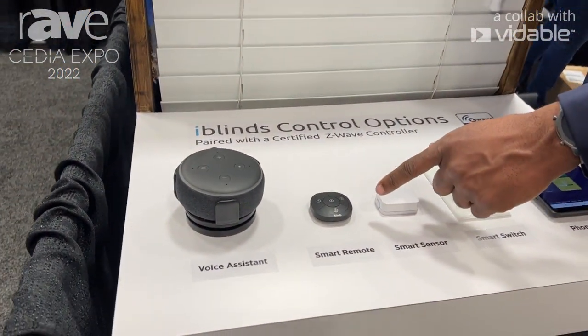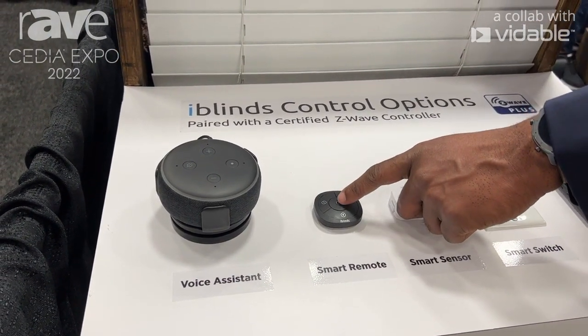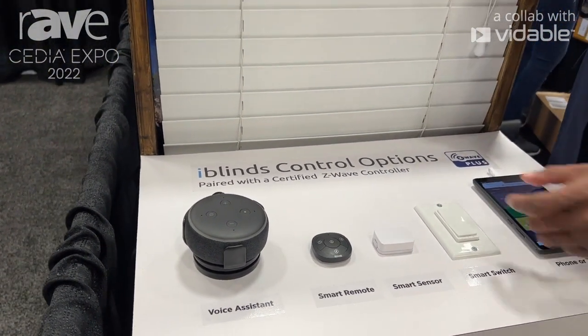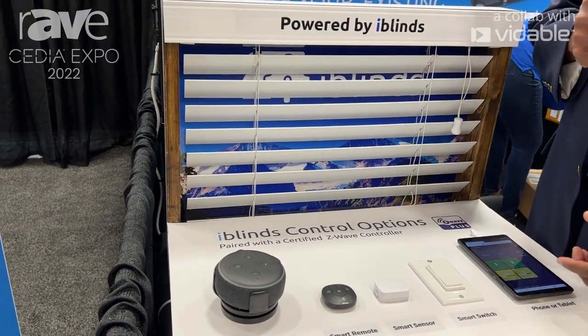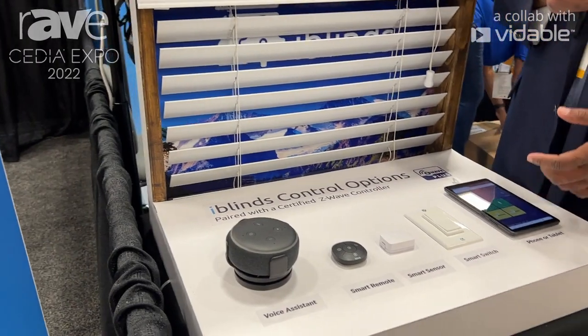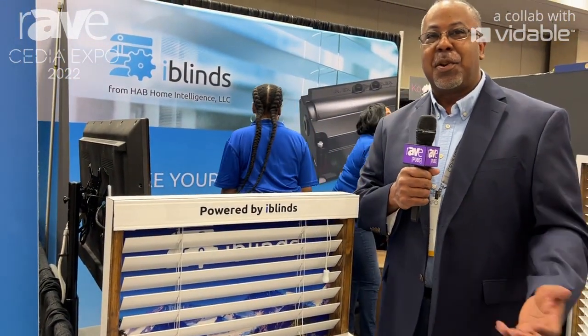This button is one that we sell. It has four buttons on it and you can do different things with it. And then finally, you can control it with voice. I don't have Alexa hooked up right now, but you can say 'Alexa, open the blinds to 75 percent' or 'Alexa, close the blinds.'